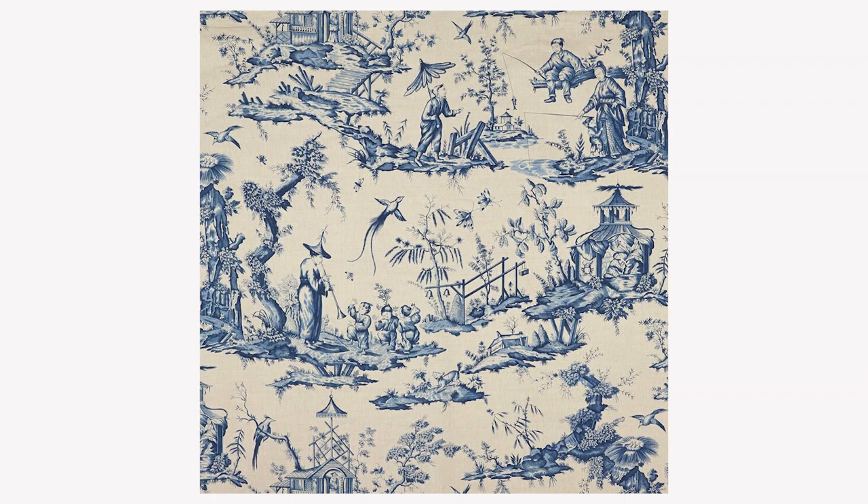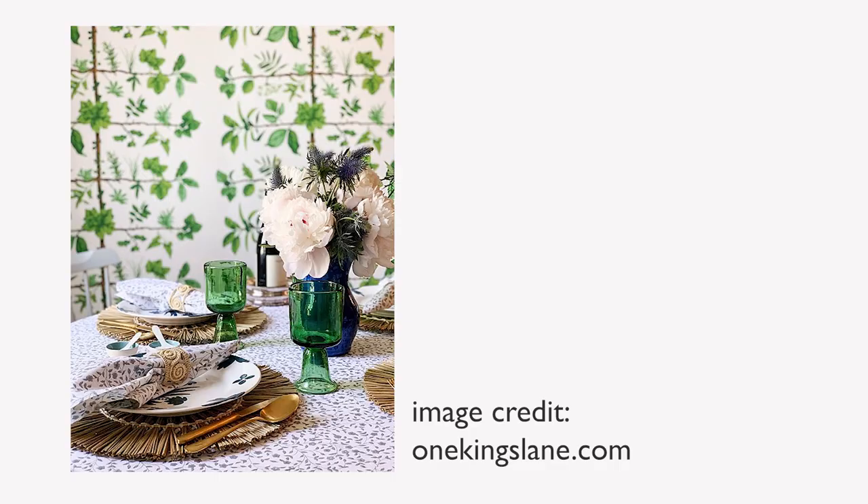A big part of achieving this look is pattern — pattern is king. Classic prints like toile, chintz, and plaids are all part of this look. You want to think about bringing these into your curtains, upholstery, bedding, and linens — that's where you bring in your patterns.